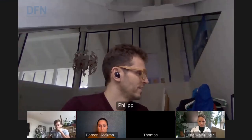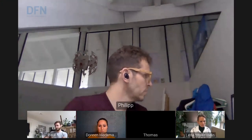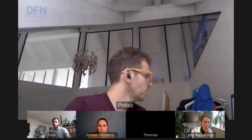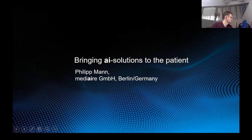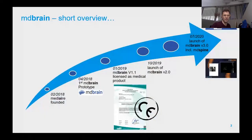Thanks Paul for the nice introduction. I'm working part-time at DKFZ and also for a company called Median. I wanted to show you that developing algorithms is a nice and important thing, but bringing it to the customer into an application is a totally different story. I'll start with a short introduction of the company.